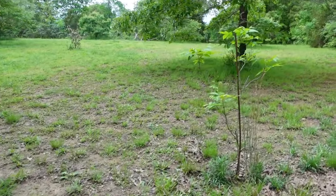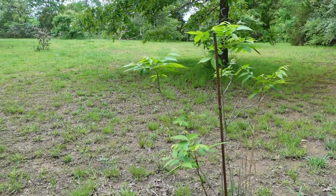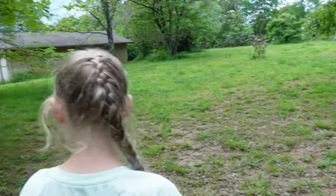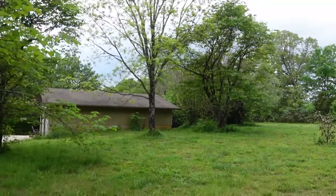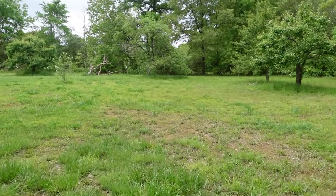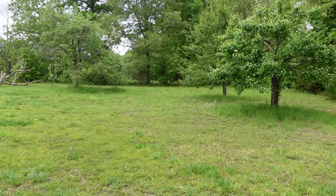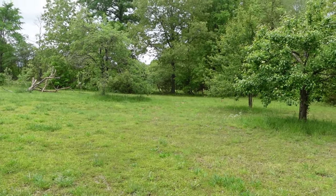Coming back here to the old orchard. This is a small pecan tree that we planted many years ago — more than 10 years ago. Nut trees just grow so slowly, but eventually this one will get big enough to actually produce some nuts for us. There's also a soft shell pecan tree right there. The old orchard is called that because the original homeowner tried to plant an orchard here and it didn't do as well, so he moved it to the new orchard.